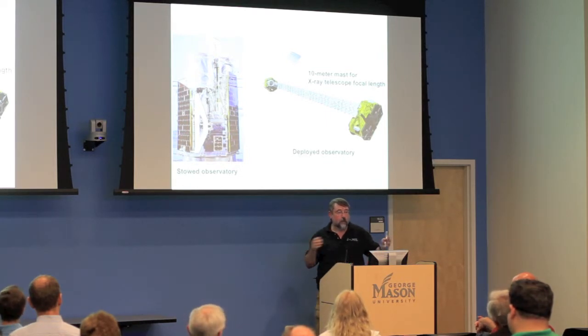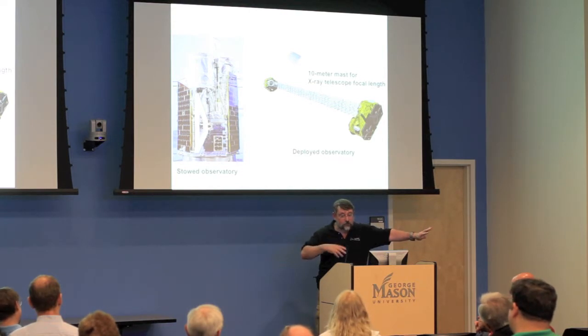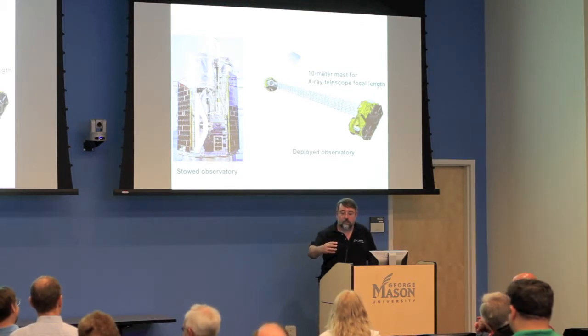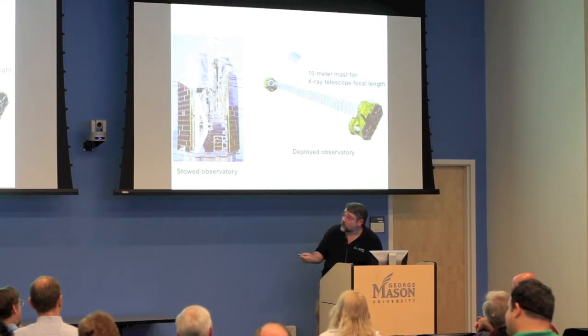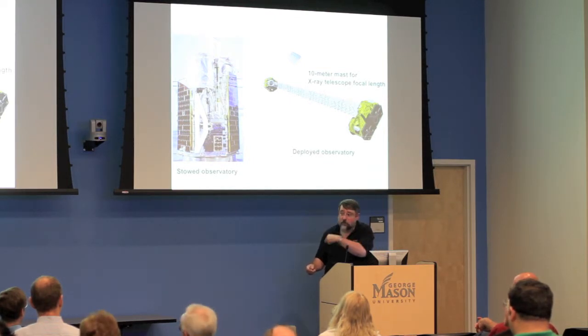The X-ray testing facility has a frighteningly large X-ray source at one end, with lots of interlocks so you're not in the room when they turn it on. There's a big set of motors to move the mirrors and detector around to characterize the mirror surface. They built two of those mirror assemblies. There's a couple-page Scientific American article about this, and a really excellent Wikipedia summary on the NuSTAR mission that covers this mirror work.